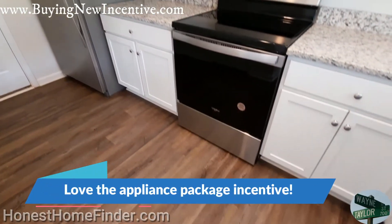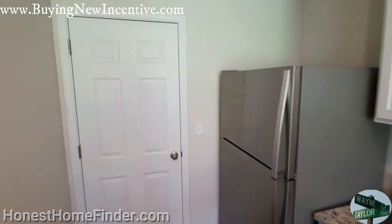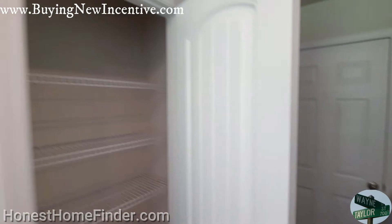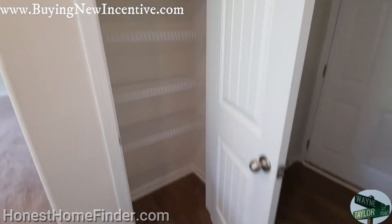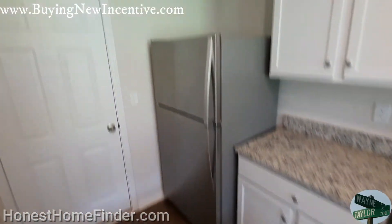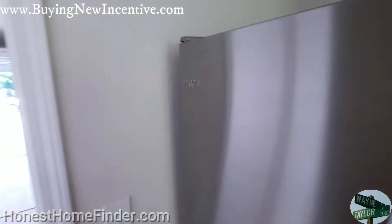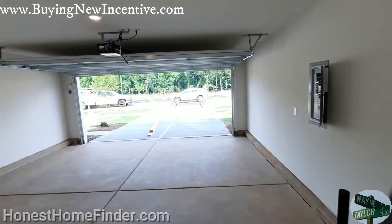I also love the fact that LGI is actually giving you an appliance package for every home that you purchase. No builders are doing that nowadays. This pantry — now these aren't huge. I know I tour some $700,000 homes, but these are all right now well under $400,000. Pretty good location also.